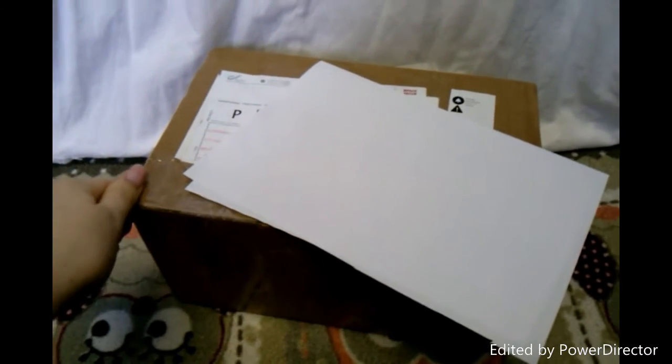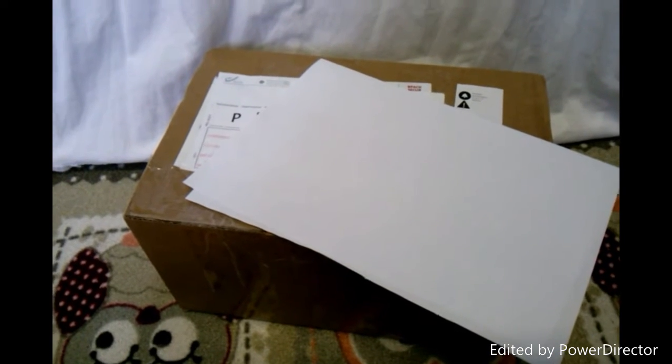Hi everyone, Cindy Wings here and today I got a package. It's been a while since I've got new dolls. And yeah, this is the first, so let's see who is inside.